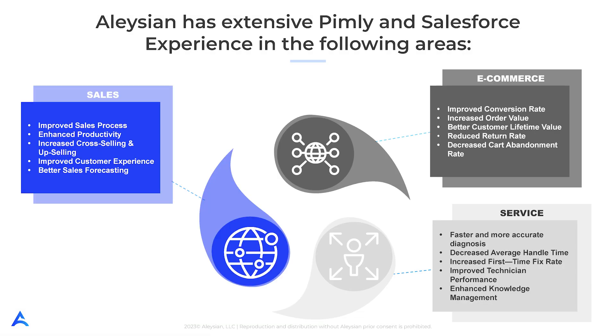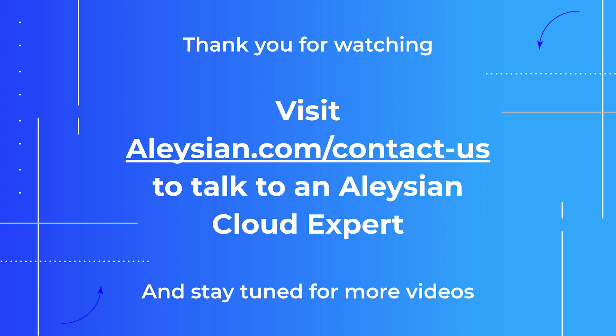The intersection of data management and Salesforce is the home of Elysian. We offer a client-first mentality, dedication, and proven delivery expertise. We are your partners in e-commerce, sales, and service initiatives, and we have vast experience in these areas. We are here to support you and your product data initiatives. Be on the lookout for additional videos demonstrating the power of Pimly and reach out to learn more about how Elysian can help you on your product cloud journey.